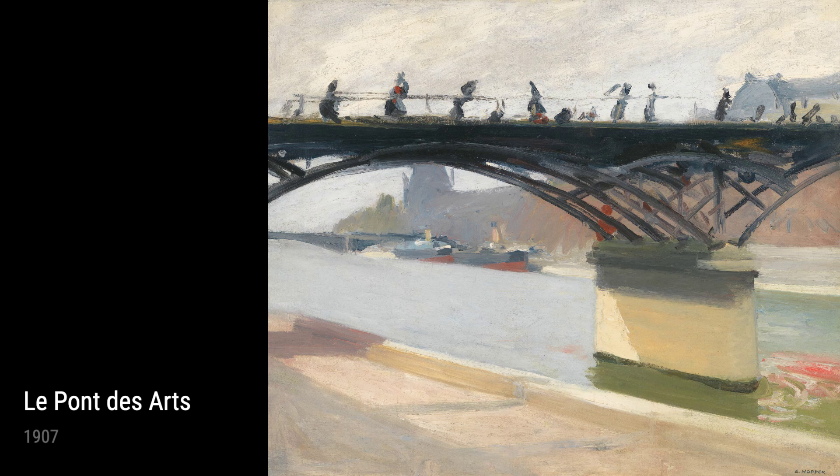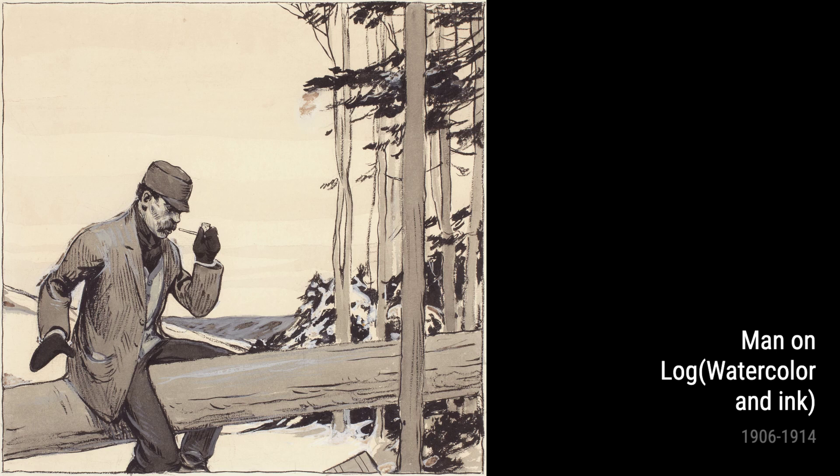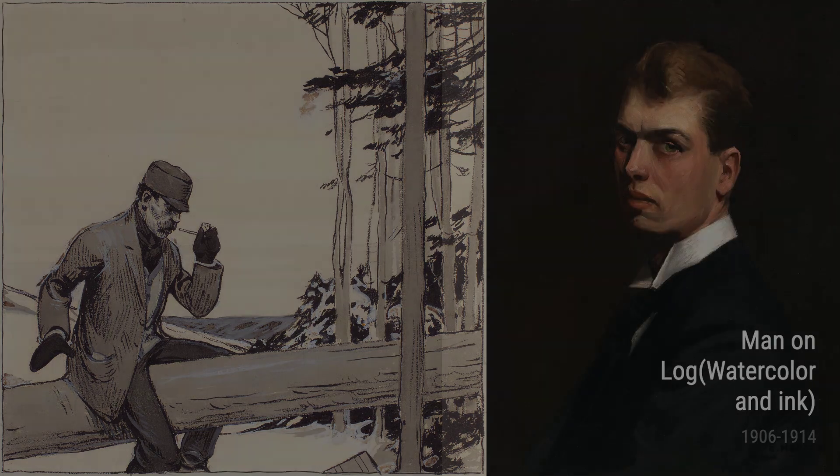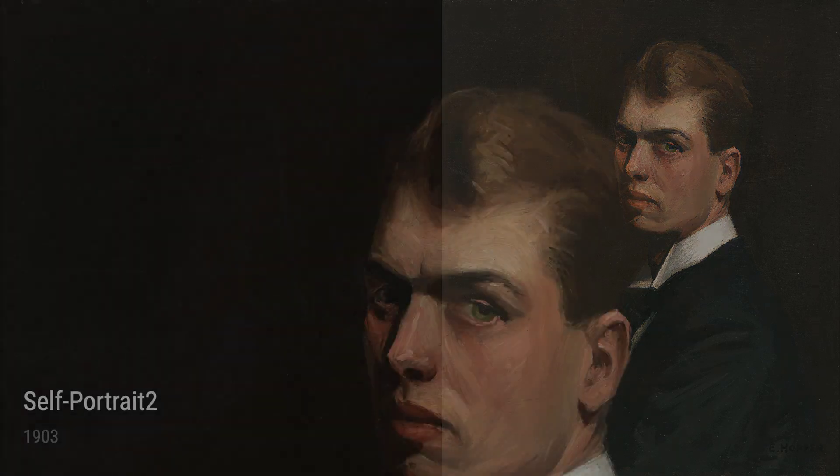In the earlier years of his career, Hopper traveled to Europe, where he further developed his artistic sensibilities. It was during this time that he created works such as Après Midi de Juin and Le Pont des Arts in 1907. These pieces reflect the influence of French Impressionism, with their emphasis on capturing light and atmosphere.